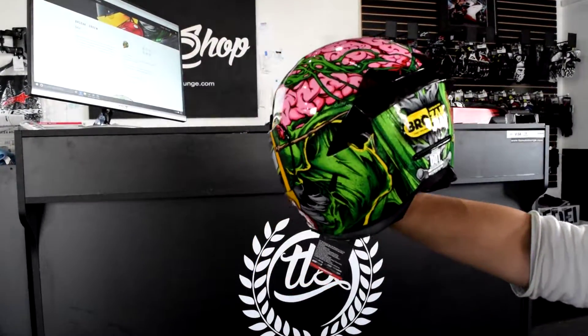You can pick it up at The Toy Shop and Moto Lounge located in Schaumburg, Illinois, right on Roselle and Goh.